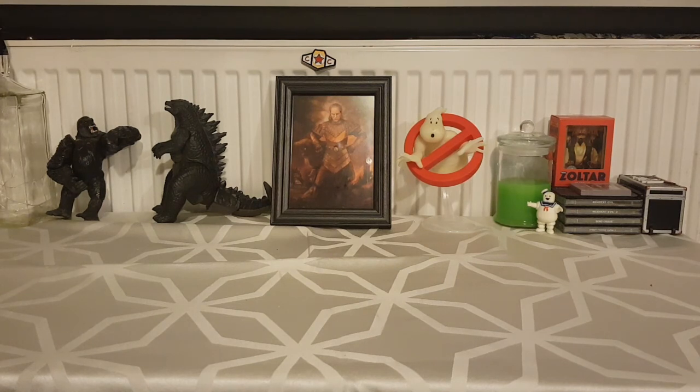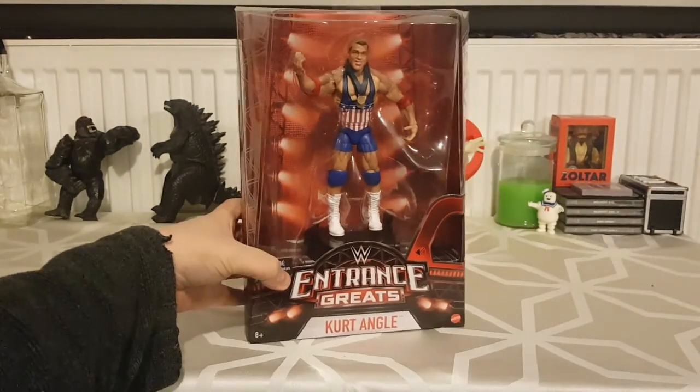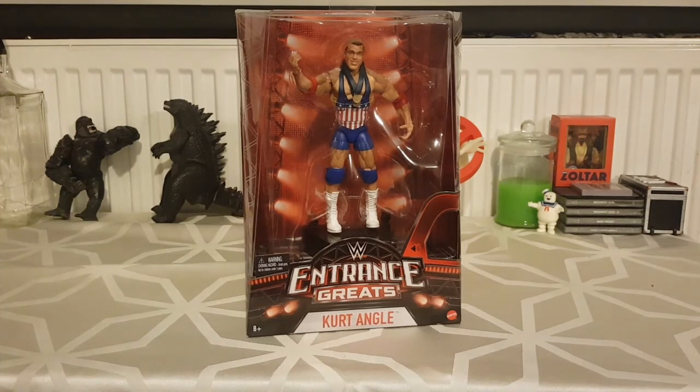Welcome back to another video. Today I'm doing something slightly different from normal. I got this as a donation to the channel — it's the WWE Entrance Greats Kurt Angle figure. I'm a big wrestling fan, been one since the 90s. When I was younger I used to collect wrestling action figures but then I stopped, and last year at a car boot sale I managed to pick up a little handful of toys.